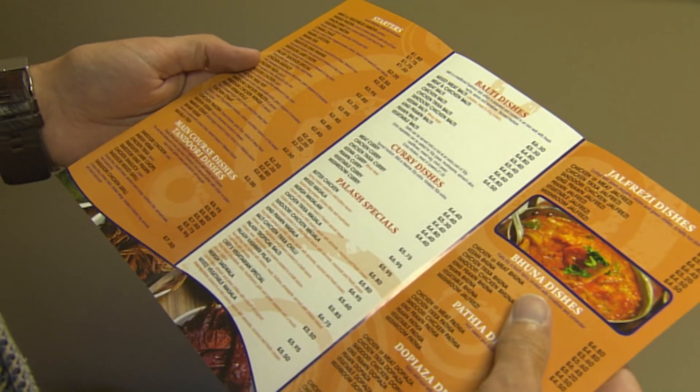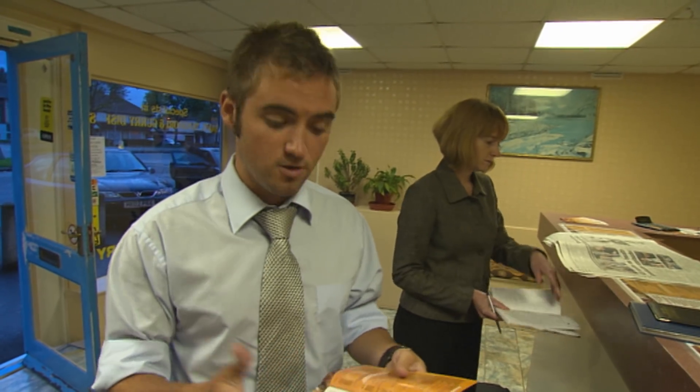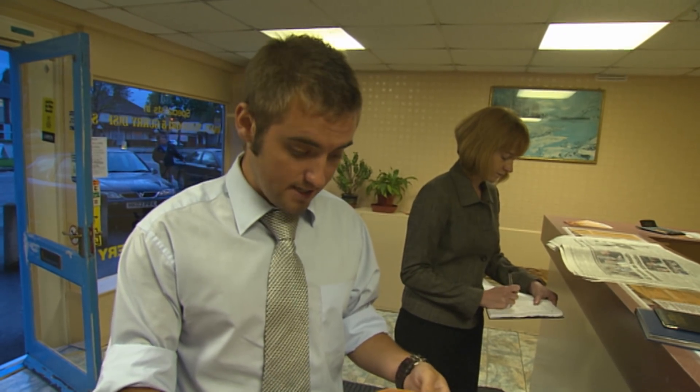It's often quite good to have a look at the menu just so you sort of familiarise yourself with the types of food they're doing. That allows you to ask perhaps the appropriate questions, and if there's anything slightly unusual you can question them about that if you need to.